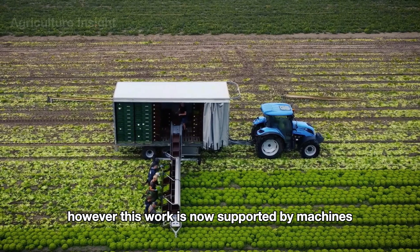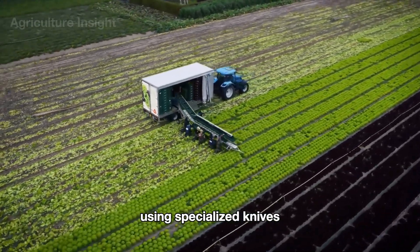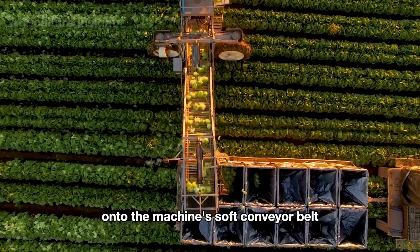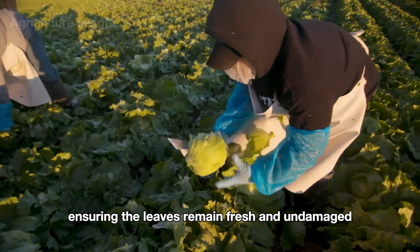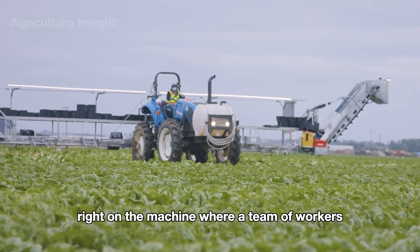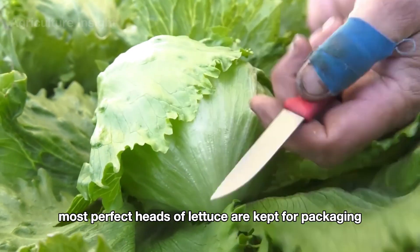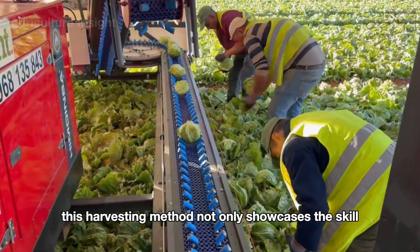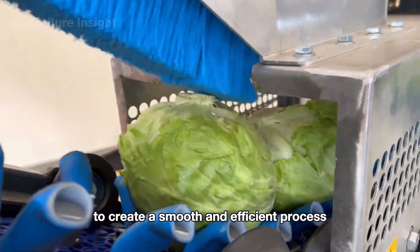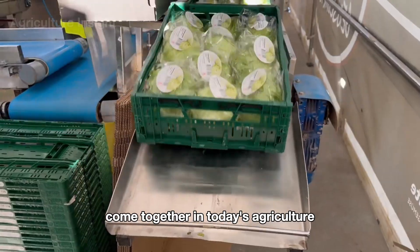Hand harvesting is now supported by machines that move alongside the farmers. The farmers take on the task of cutting each lettuce head directly using specialized knives, working quickly and carefully, then gently placing the lettuce onto the machine's soft conveyor belt. From there, the lettuce is transported to an inspection area right on the machine, where workers remove any leaves that don't meet quality standards. This method showcases how tradition and modern technology come together seamlessly in today's agriculture.